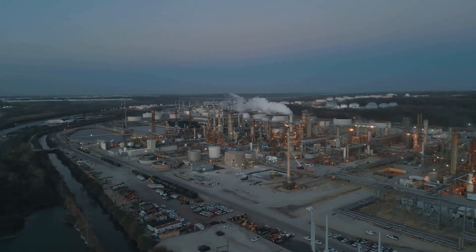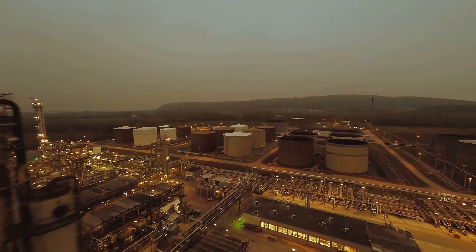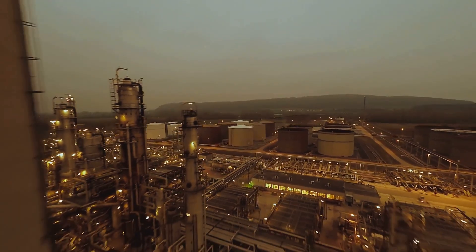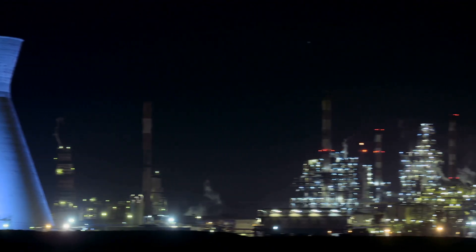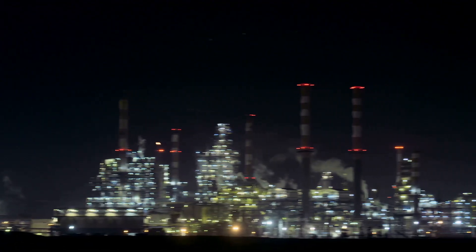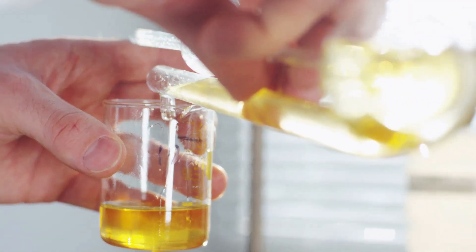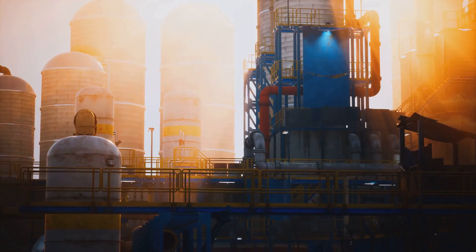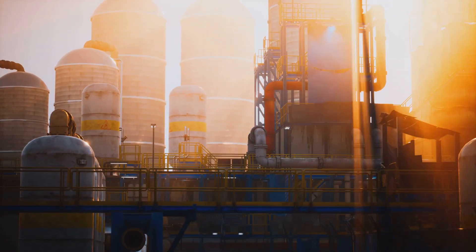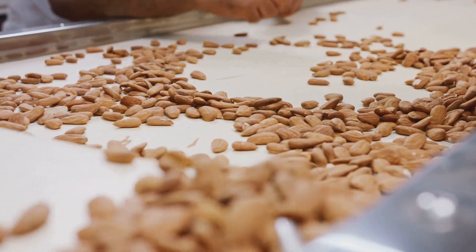Refineries are like giant kitchens where crude oil is transformed into usable products. Welcome to the refinery, where the real magic happens. The first step is to remove impurities from the crude oil, like salt, water, and sediment. This process is called desalting — think of it as giving the crude oil a good cleaning before we move on to the main event: fractional distillation.